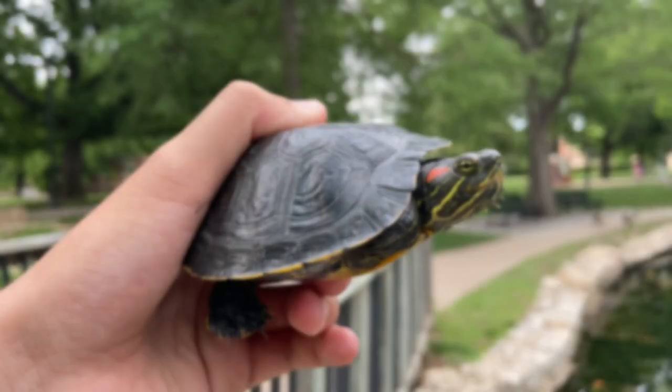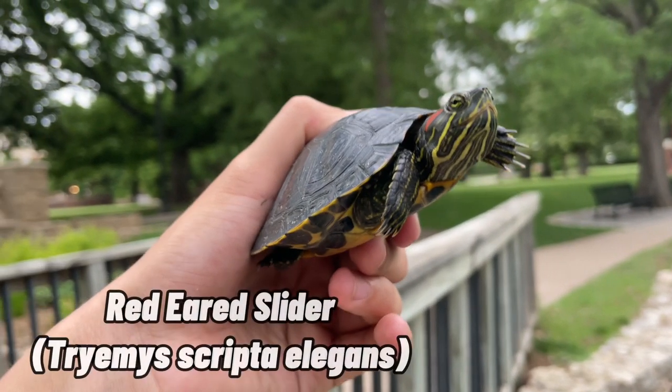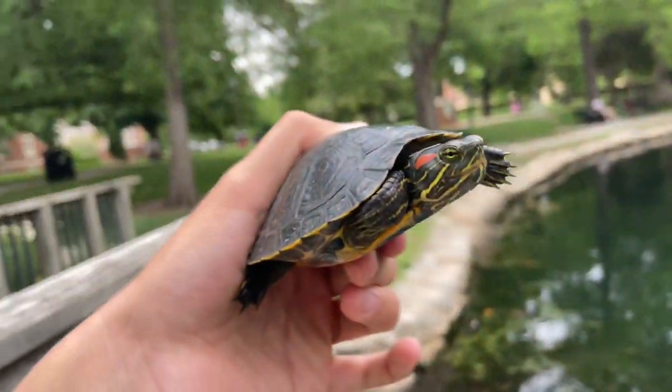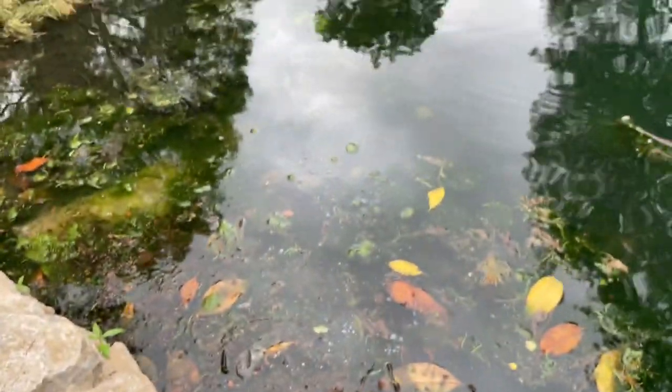All right guys, I just now caught the first turtle of the day. This is a little red-eared slider. I've actually seen a ton of them, and they got really close to me because the people here feed them, so it's kind of working to my advantage. This guy was just chilling in the weeds, so I was able to grab him easily.